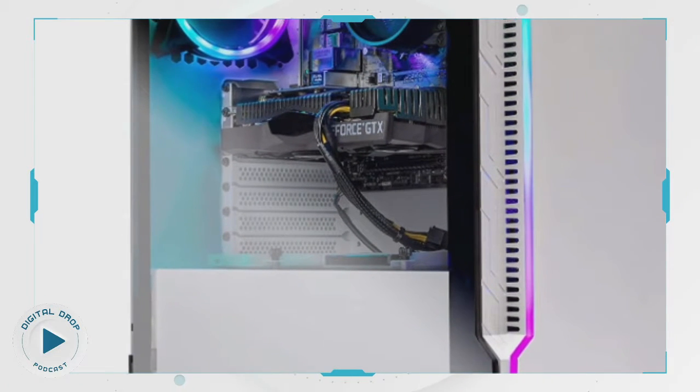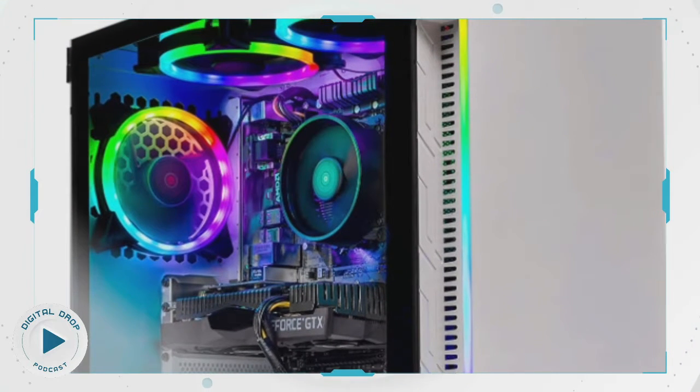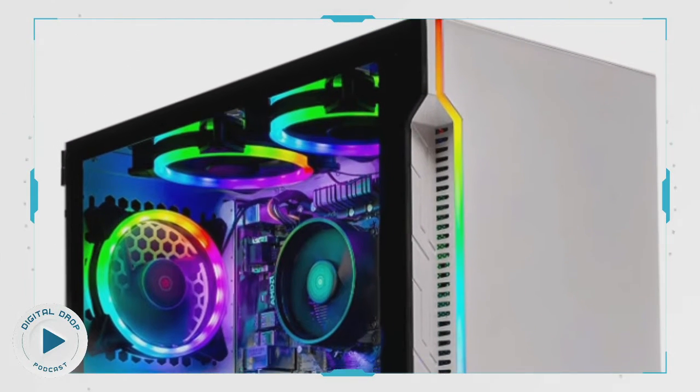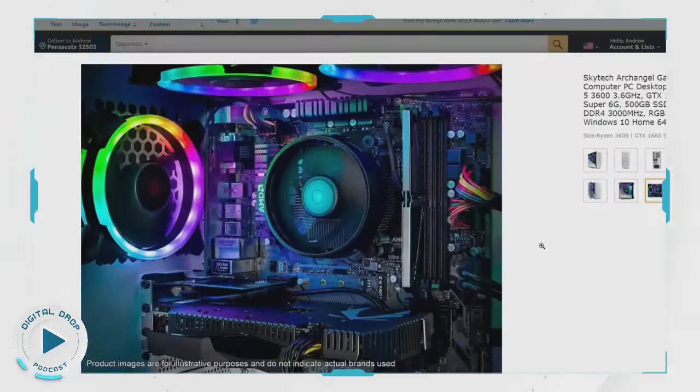This one has a Ryzen 5 3600 — and without going too much into that — that is one of the better higher mid-range CPUs, processors. So you're actually getting upper mid-range with this, and you're getting the GTX 1660 Super 6GB, which is great. You've got 16 gigabytes of RAM in there as well, which is very standard — that's a perfect amount for this type of system.